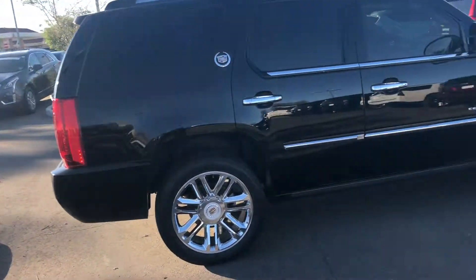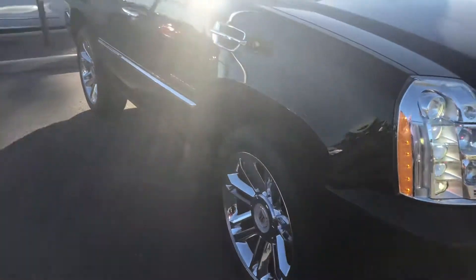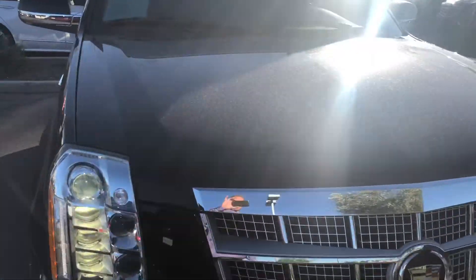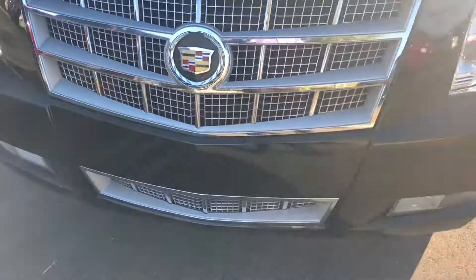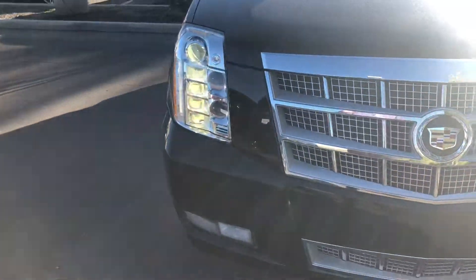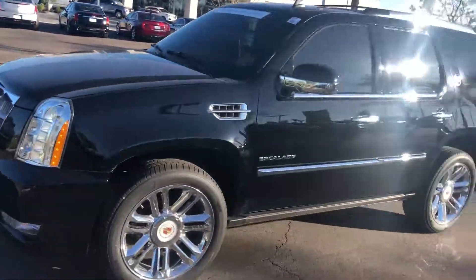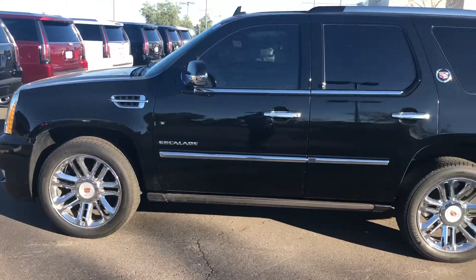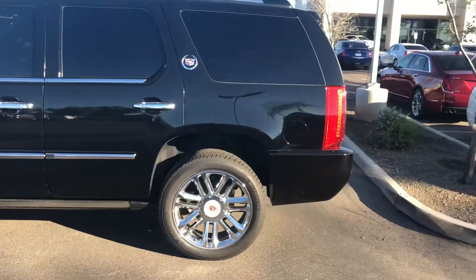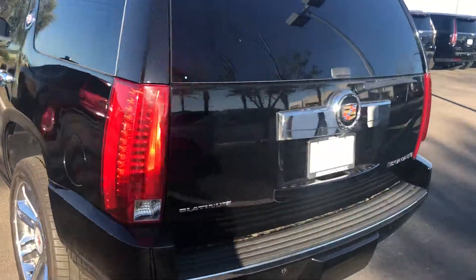Everything looks to be in really good shape — no real rash on the tires. Got the chrome wheels, a little dusty right now, but no chips or anything on the front. This is very important: this is a local trade-in, serviced here, purchased here, so it's an Arizona Cadillac.